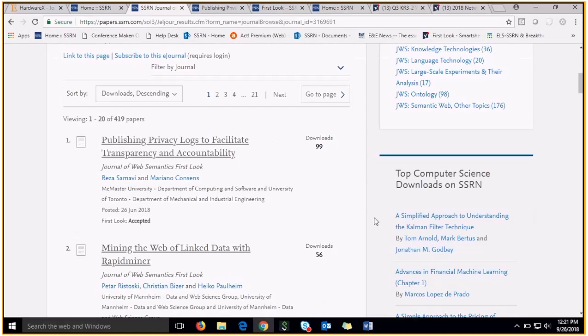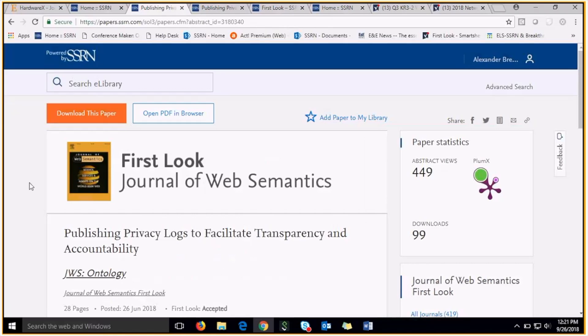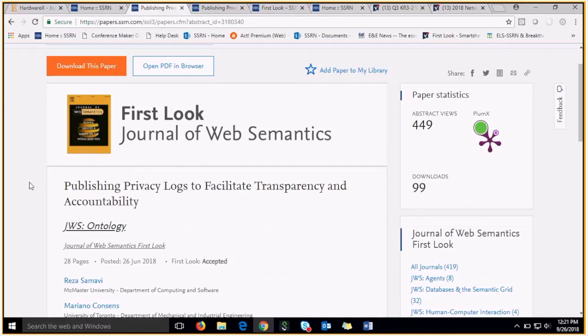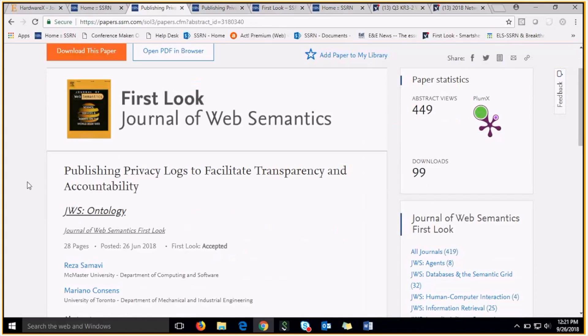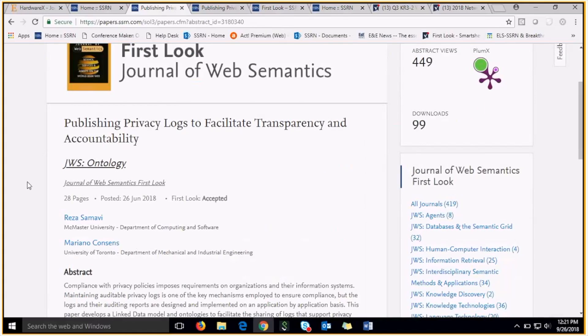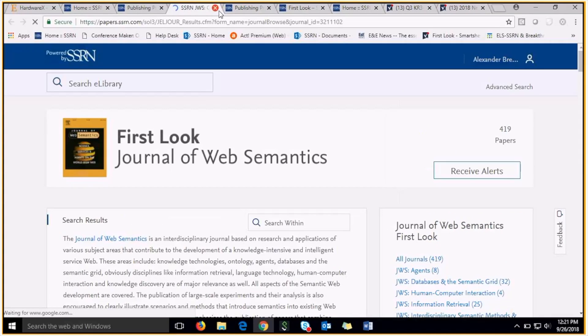As we scroll down, you'll see a list of papers on the Journal of Web Semantics First Look, and if we click on one of these, it will take us to the abstract page for this paper. Another great feature of First Look is that all abstract pages are branded with your logo. This abstract page has the Journal of Web Semantics logo, as well as a link to their journal page.